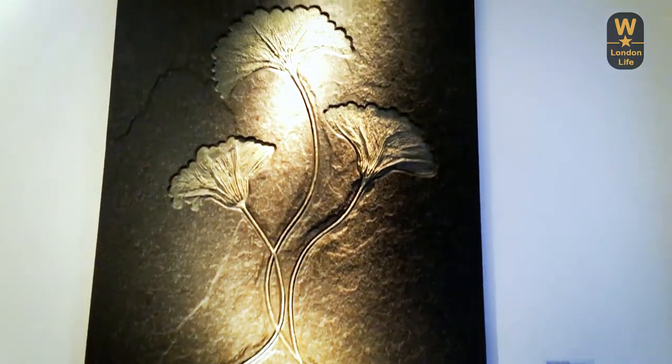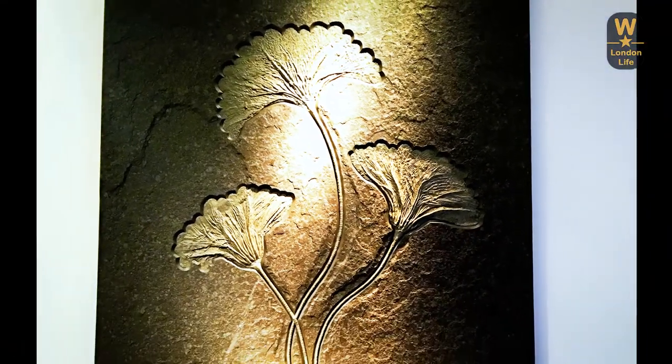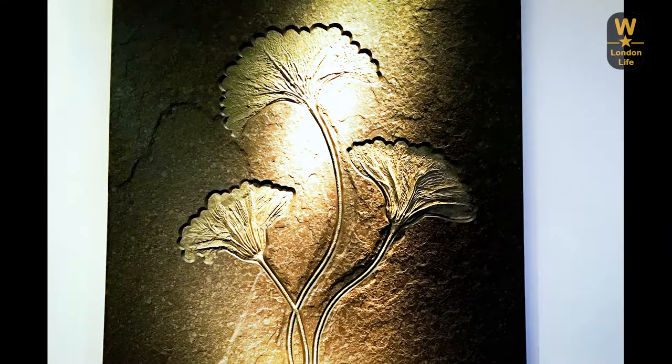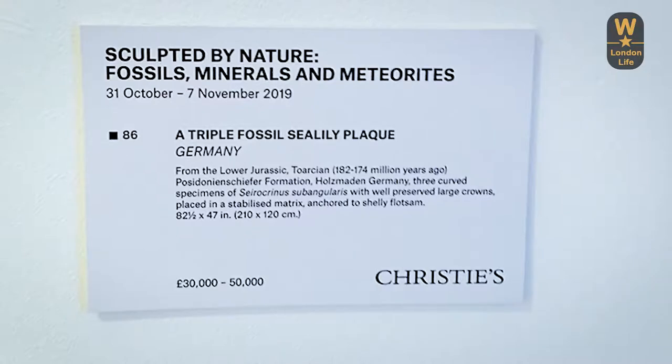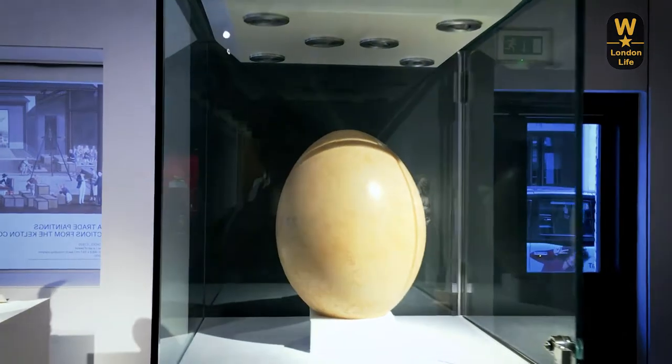This is my favourite thing in the auction — it's a sea plaque, a fossil that was found at the bottom of the sea. It's just so beautifully preserved, it looks amazing. And this is a fossilized elephant bird egg.